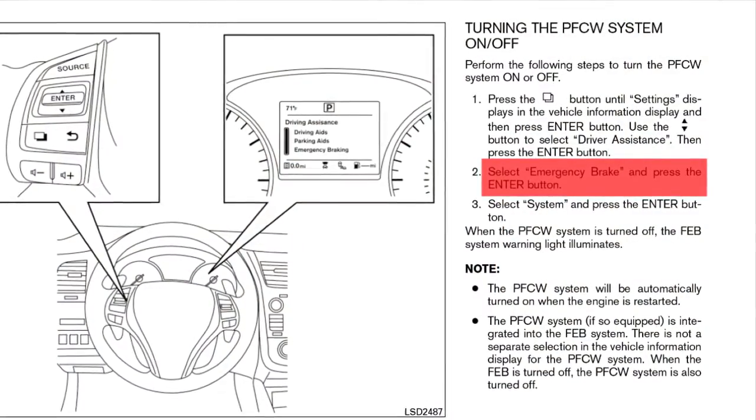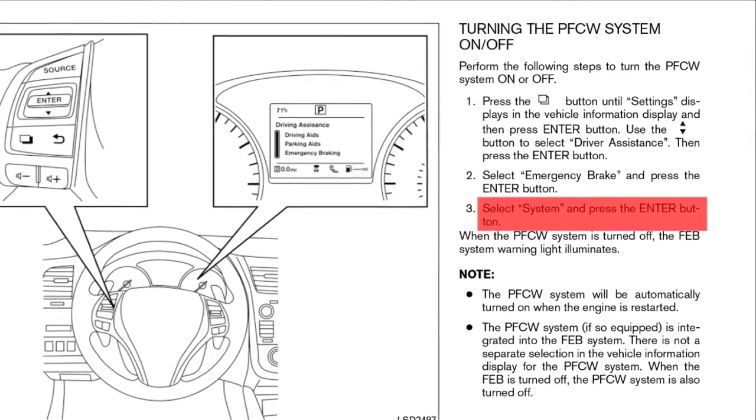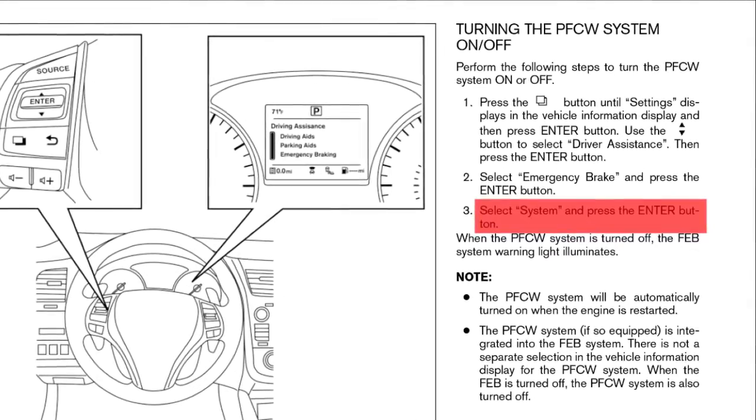Select emergency brake and press the enter button. Select system and press the enter button to toggle the system on or off.